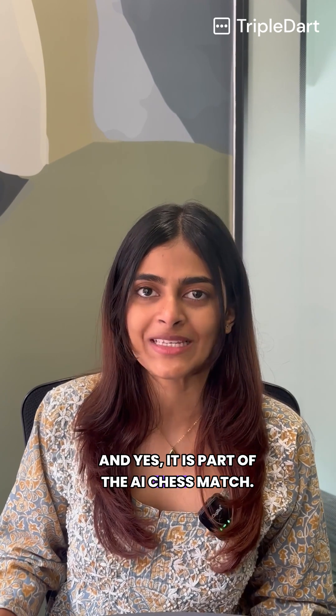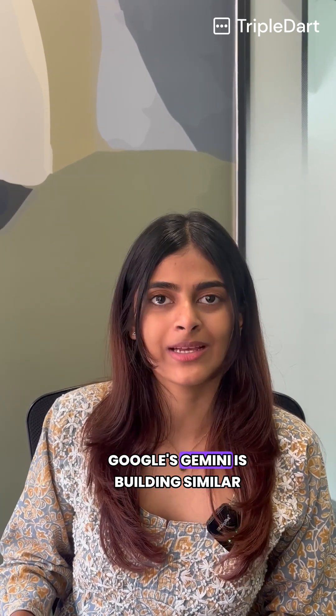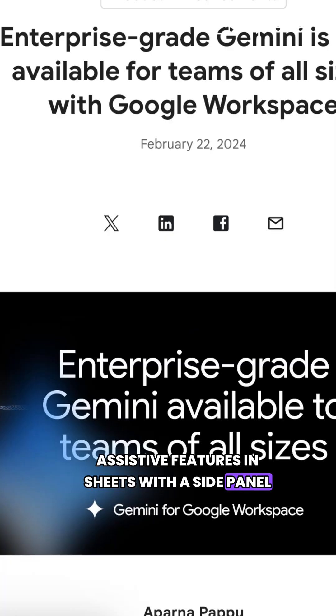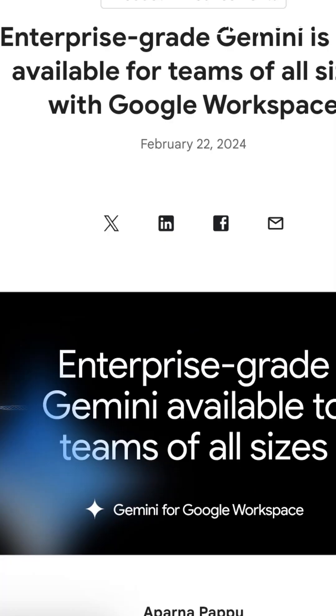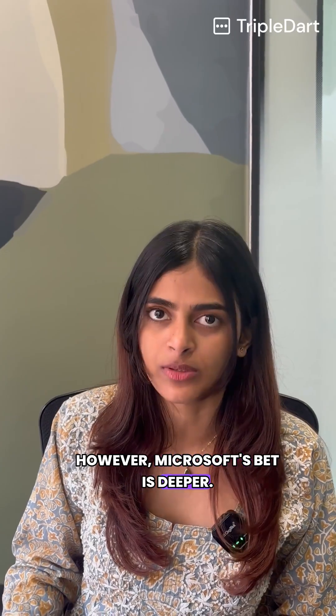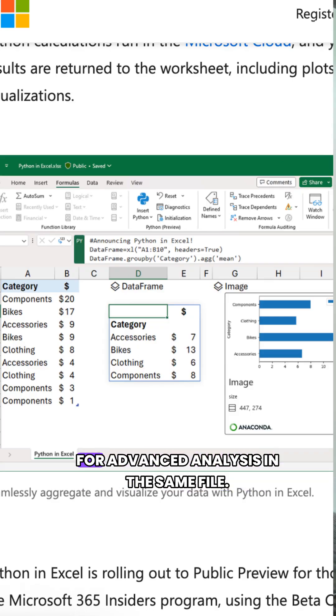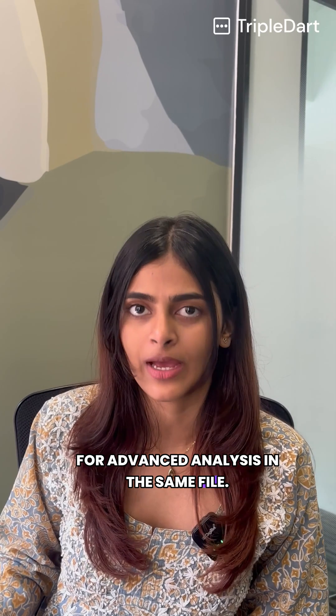It is part of the AI chess match. Google's Gemini is building similar assistive features in Sheets with a side panel that creates tables and formulas from prompts. However, Microsoft's bet is deeper — ingrid integration plus optional Python in Excel for advanced analysis in the same file.